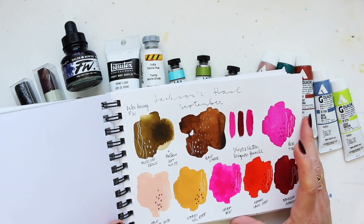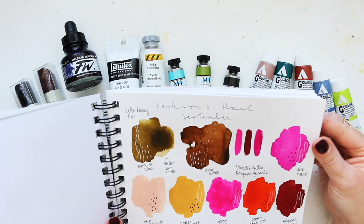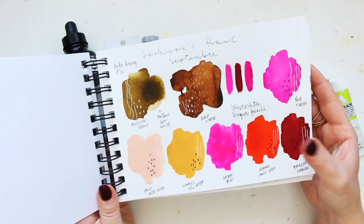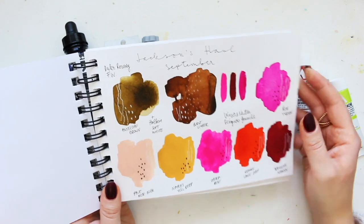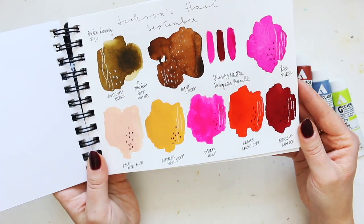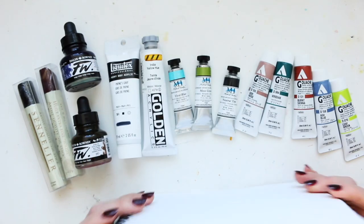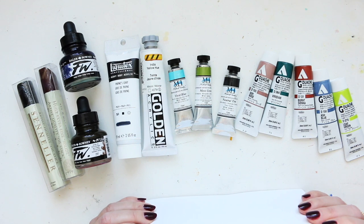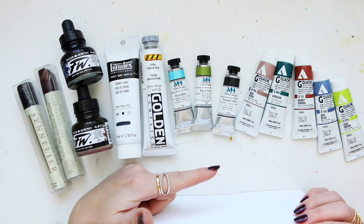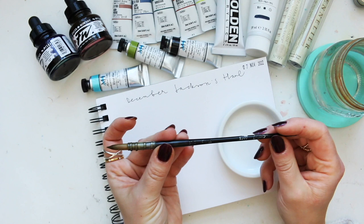We're ending 2022 with the last page of this haul sketchbook. It started in September 2021, so it took me about a year and a few months to finish it. These are antelope brown and burnt umber which are the FW acrylic inks — the first page I swatched on. I love the colors, very vibrant. I think I'll start with watercolor first, then the Daler-Rowney FW, then the gouache acrylics, and finish with the oil paints.